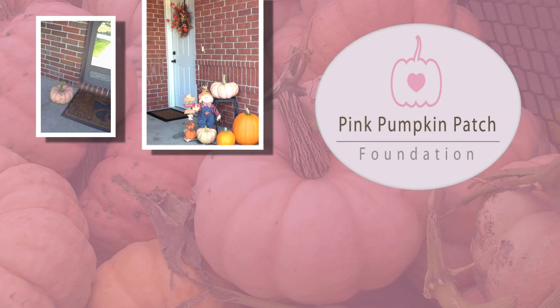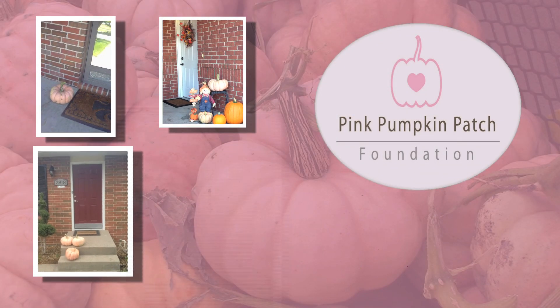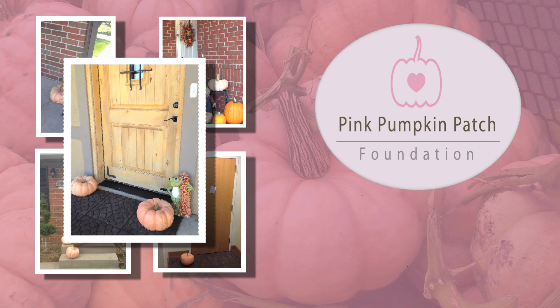My goal for this year is, instead of seeing orange pumpkins on everyone's front steps, I would like to see a pink pumpkin. By my senior year, I would like to have a chapter in every state also doing this project. I would like for this to continue on even when I graduate high school. But really, this project is about all of us FFA chapters coming together and working together for one good cause.